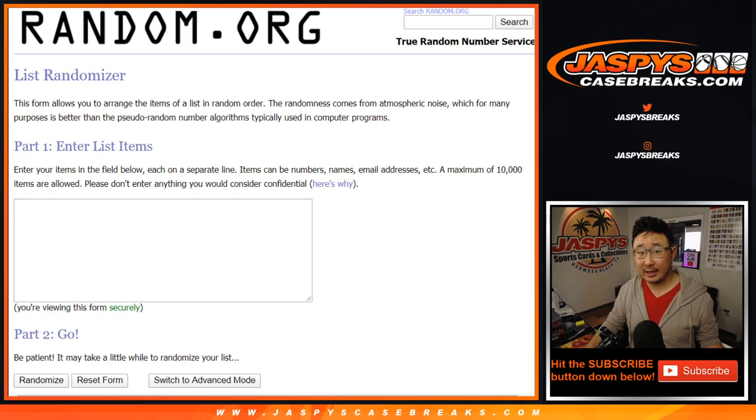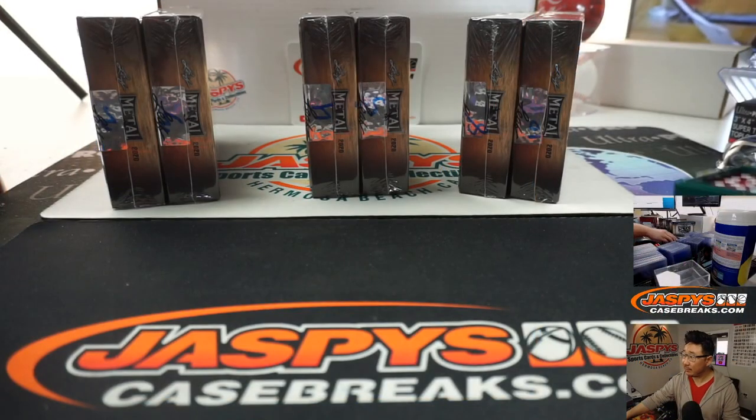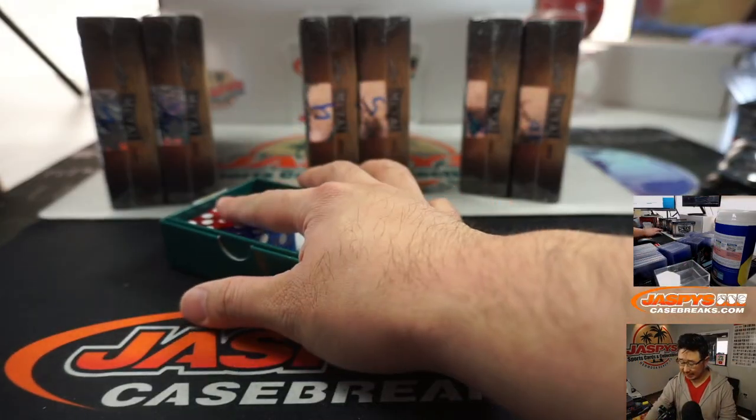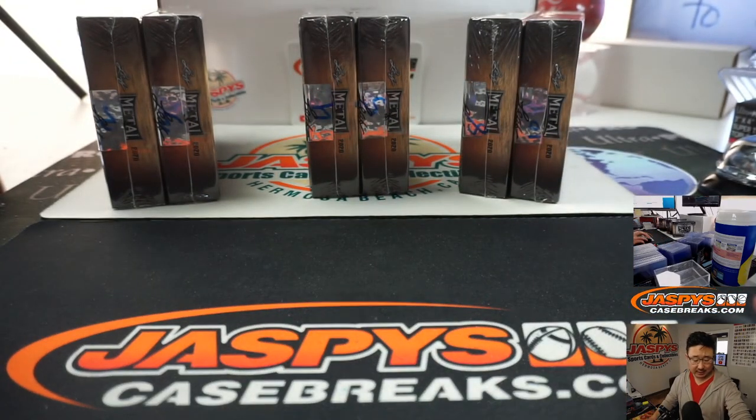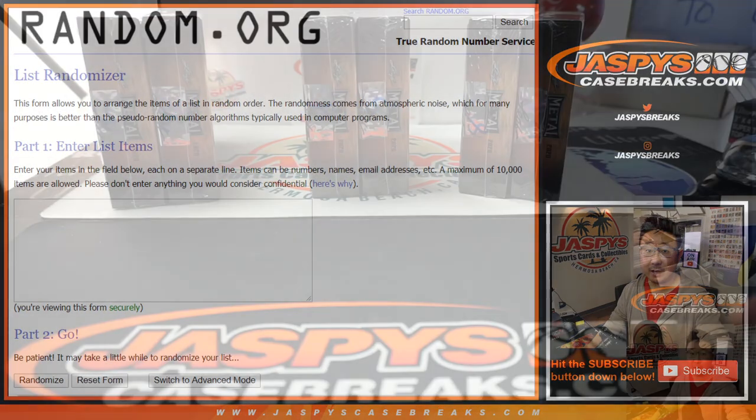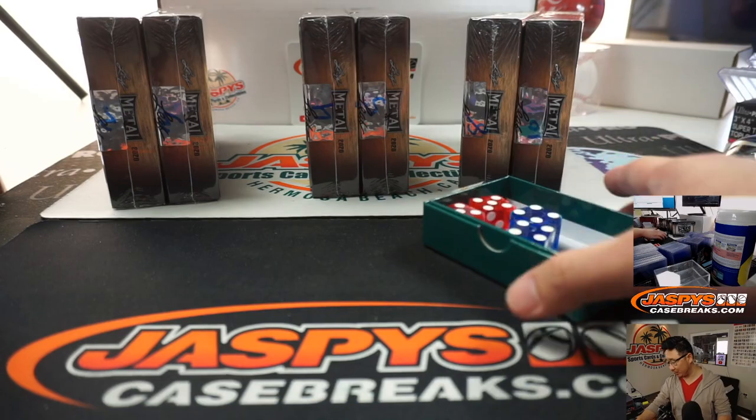We're going to select the two boxes right here. We're going to do a dice roll — select a die and go 1, 2, 3, 4, 5, 6. Open up the boxes and show you all the hits. Type them in right here, randomize names, randomize hits, and see who gets what. Good luck.